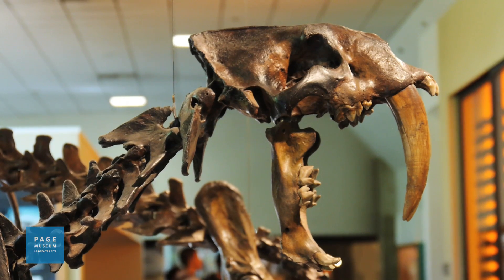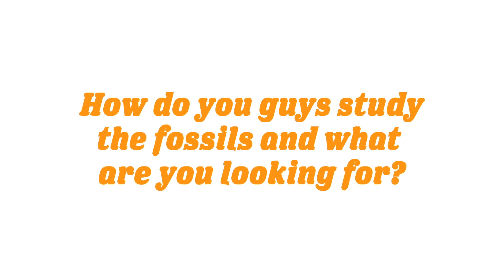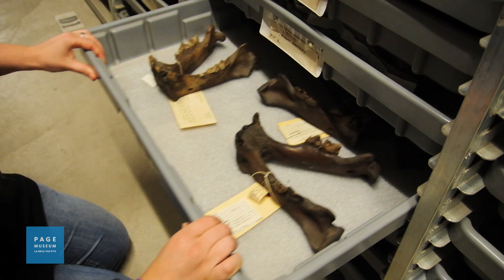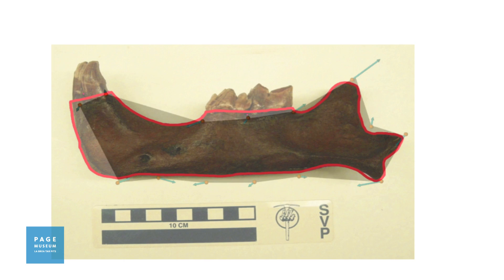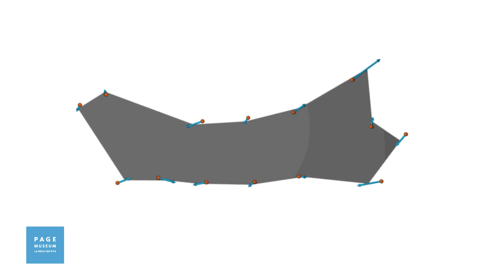I'm standing in front of Smilodon today, and this is the critter that I'm studying. I'm looking at the jaw of Smilodon and how Smilodon changes over time. We studied the mandible of Smilodon for our study. Using a technique called two-dimensional morphometrics, we were able to study the shape of each mandible, bring those all together into the computer, and study how the shape of the mandibles changed over time at La Brea.